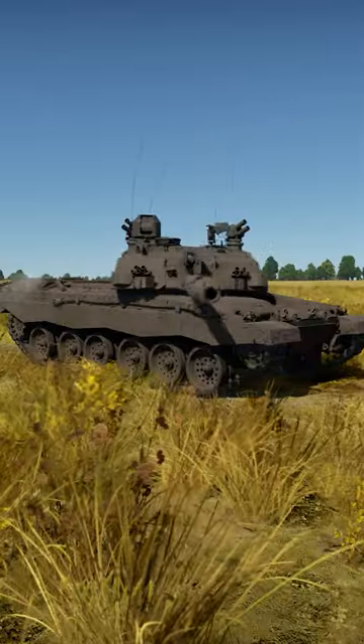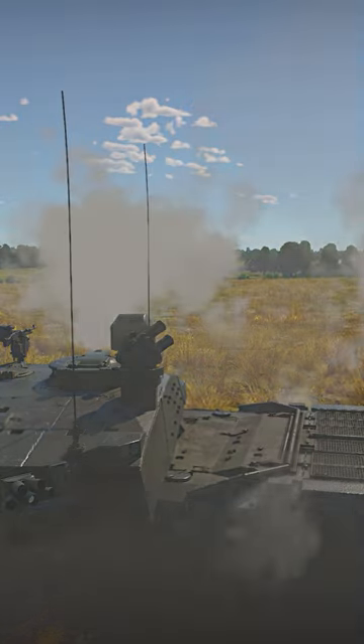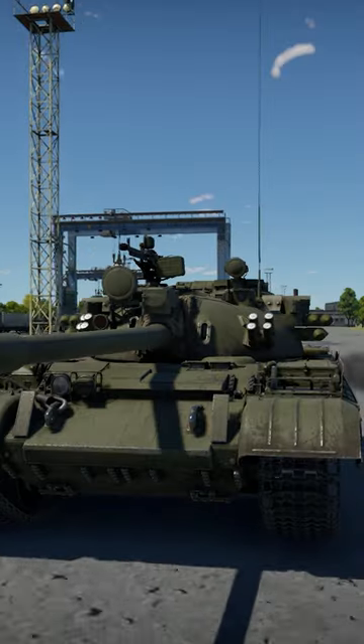Missile incoming? Oh my! Duck and cover! Oh, come on! You are in a tank! Strike first!